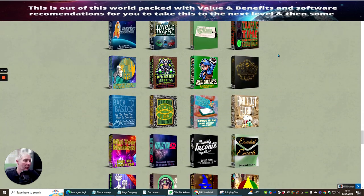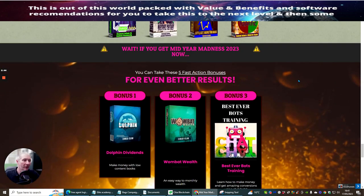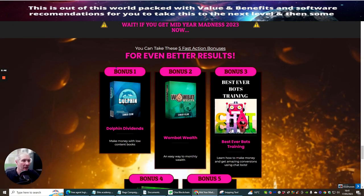What we're going to do is just scroll through very slowly — these are all the products that you're going to be getting. The reason for this video is I just want to make sure that you know what the bonuses are.